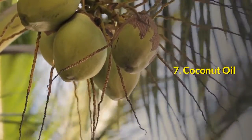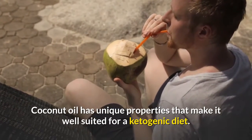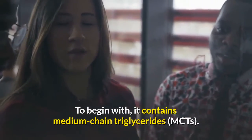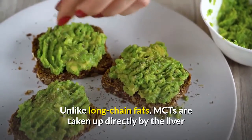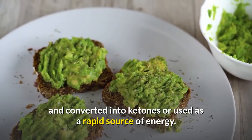Coconut oil. Coconut oil has unique properties that make it well-suited for a ketogenic diet. To begin with, it contains medium-chain triglycerides (MCTs). Unlike long-chain fats, MCTs are taken up directly by the liver and converted into ketones or used as a rapid source of energy.